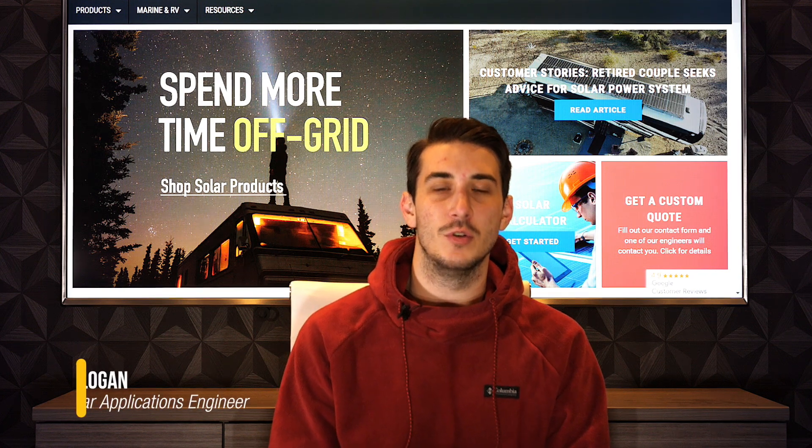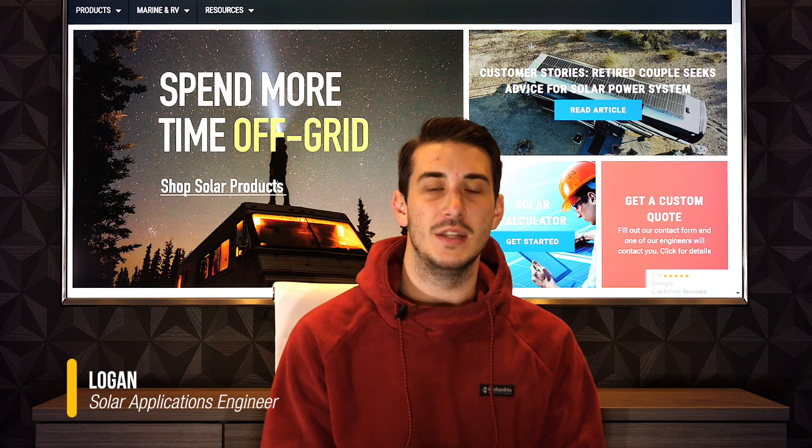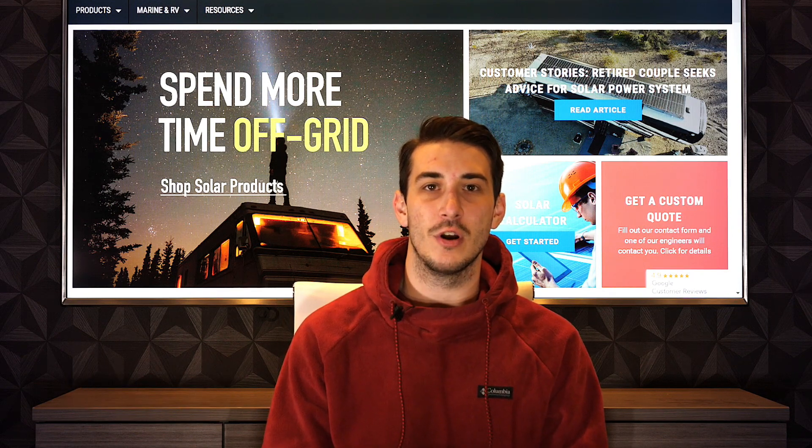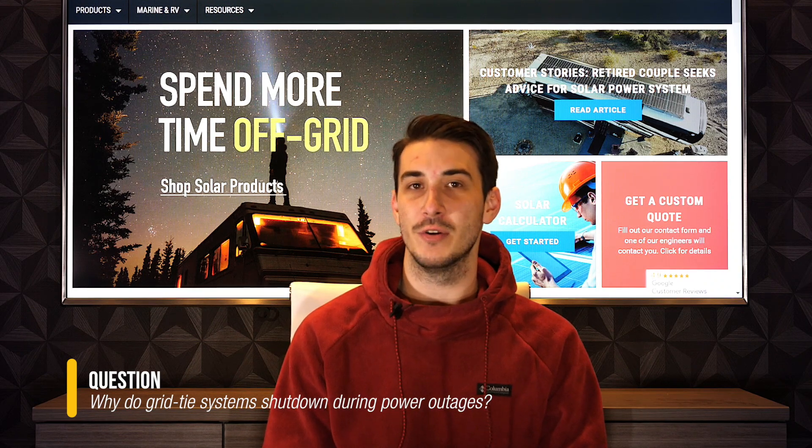Hi, this is Logan. I'm a solar applications engineer with Northern Arizona Wind and Sun, and today I'll be addressing a question regarding why your grid-tied solar system shuts down during a power outage.